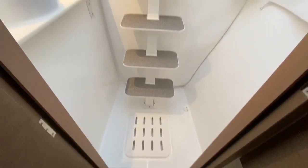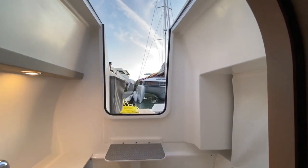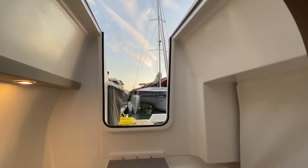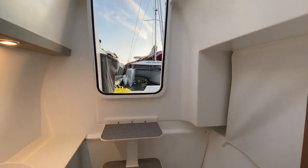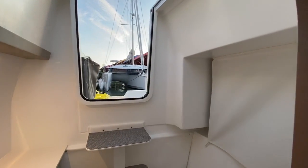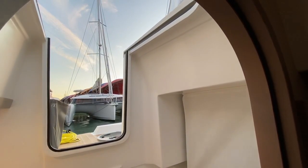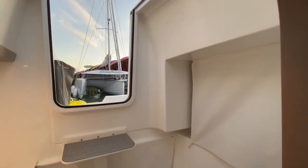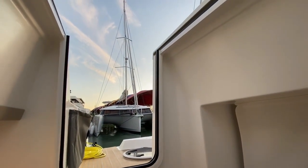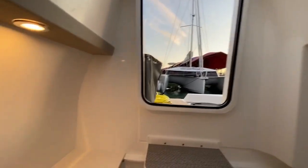The Neel 47 recently won the ARC — the transatlantic race for cruisers — in December 2019, just a couple of months ago. A great accomplishment. This boat has also won numerous awards. I believe Neel won more than 10 awards in 10 years, which is more than any other company has done.